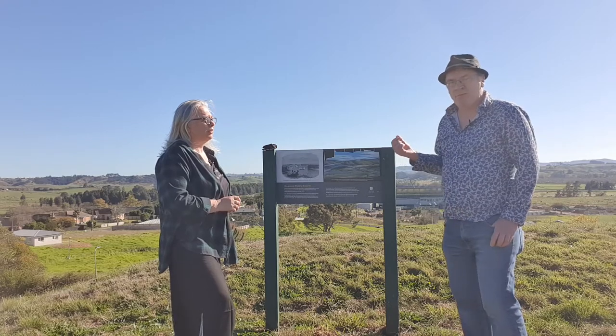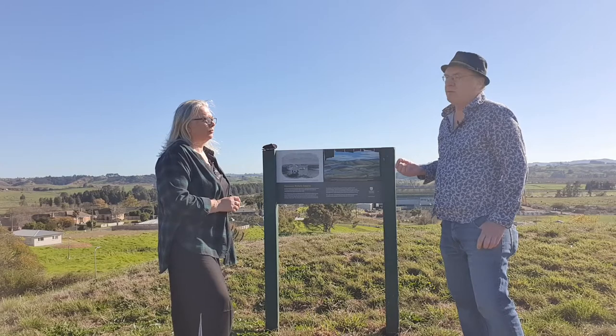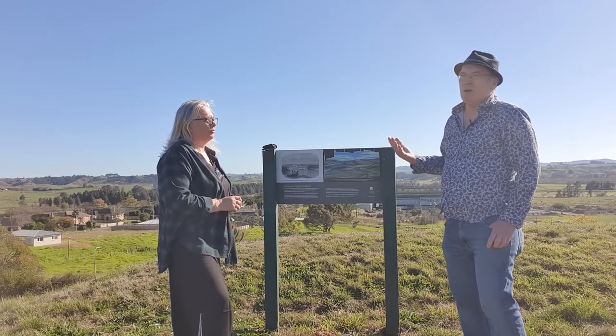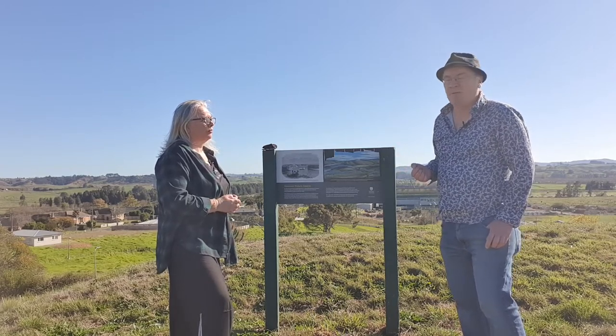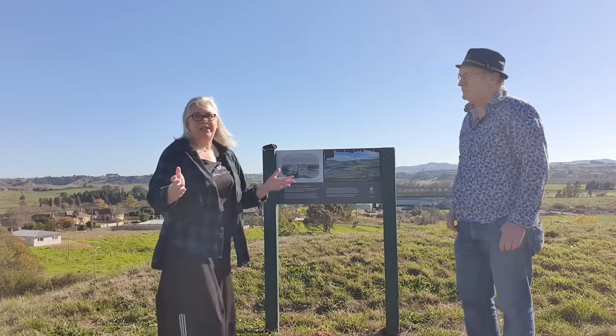The British captured the pa on the 1st of November 1863, but Māori had left the pa, so it was described somewhat ironically by newspapers as a bloodless victory, and it was seen as a major disappointment for British forces during the Waikato campaign.